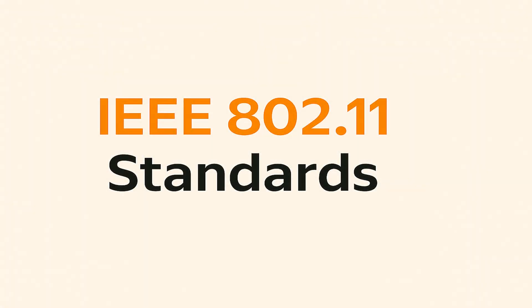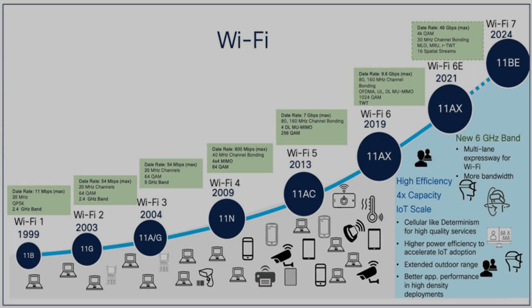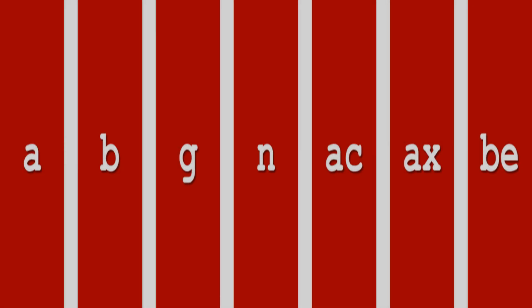This incredible convenience is made possible by a set of globally recognized technical guidelines known as the IEEE 802.11 standards. These standards are developed and maintained by the Institute of Electrical and Electronics Engineers, a professional organization that sets many of the technical benchmarks we rely on in electronics and computing. Originally introduced in the late 1990s, Wi-Fi has undergone a remarkable transformation. The initial versions offered very limited speeds — perhaps enough for basic web browsing or email. However, driven by our ever-increasing demand for faster downloads, smoother streaming, and more connected devices, the IEEE 802.11 standards have continually evolved, leading to different generations of Wi-Fi.